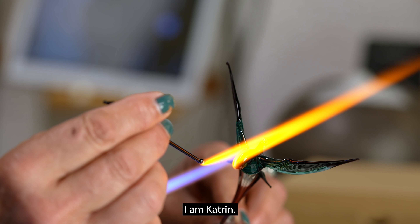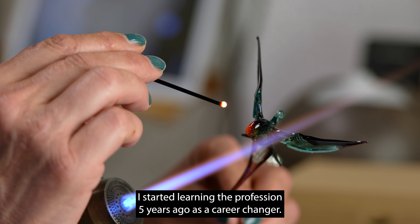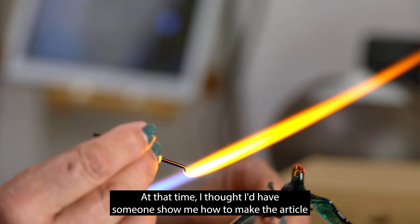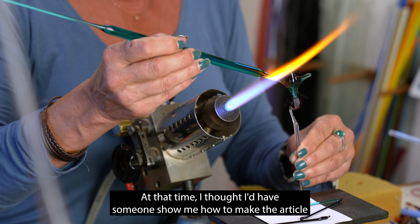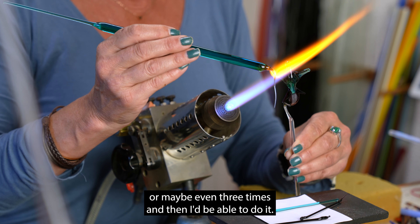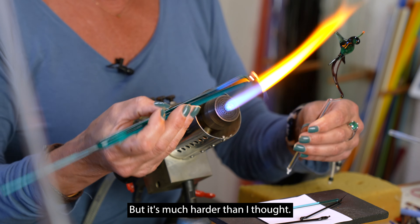I am Katrin. I started learning the profession five years ago as a career changer. At that time, I thought I'd have someone show me how to make the article and then I'd practice twice or maybe even three times and then I'd be able to do it. But it's much harder than I thought.